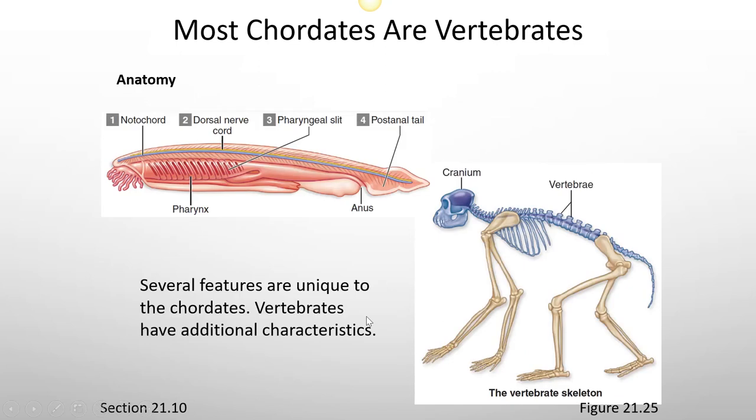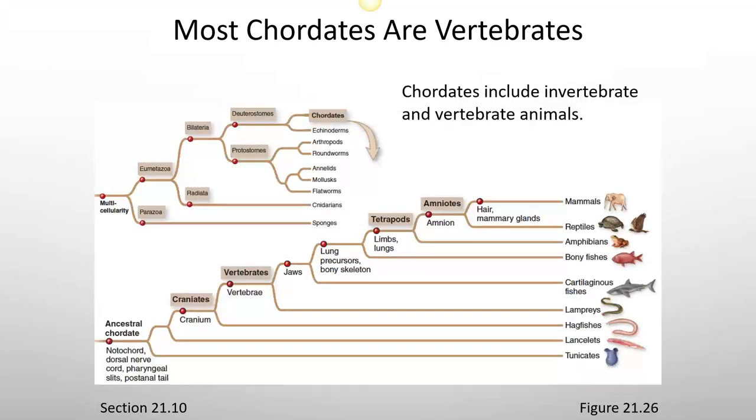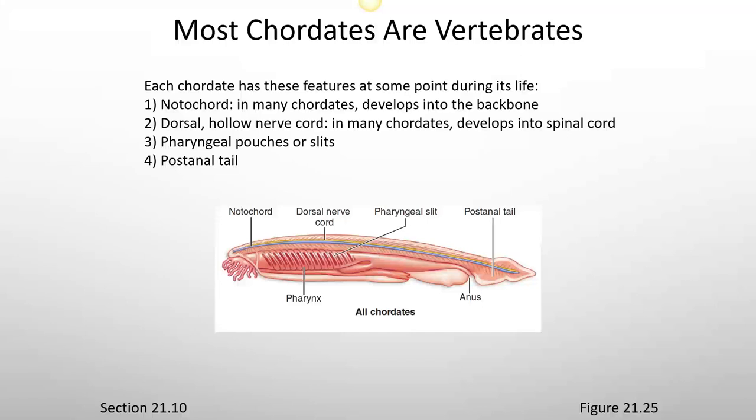Several features are unique to the chordates, and vertebrates have additional characteristics. These are the four characteristics that at some point during the life cycle of a chordate it's going to have: a notochord — which in many chordates develops into the backbone — a dorsal hollow nerve cord, which in many chordates develops into the spinal cord, pharyngeal pouches or slits, and the post-anal tail.